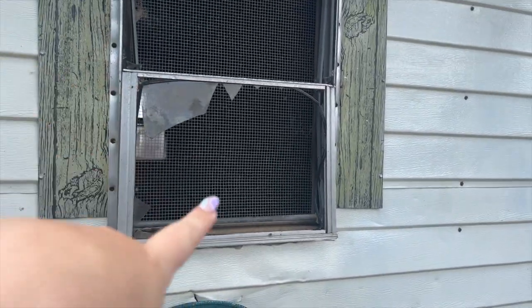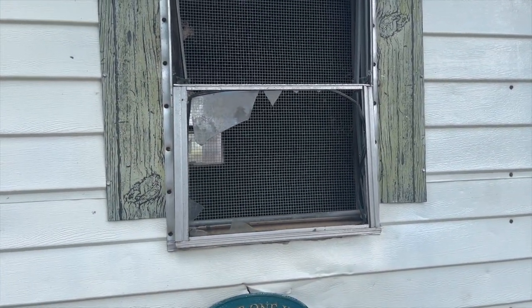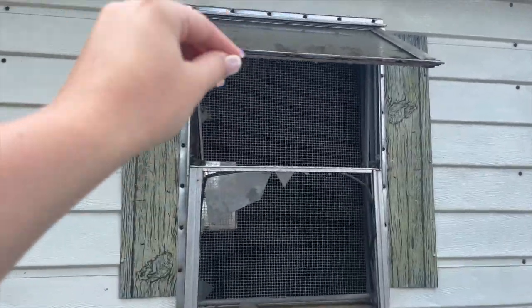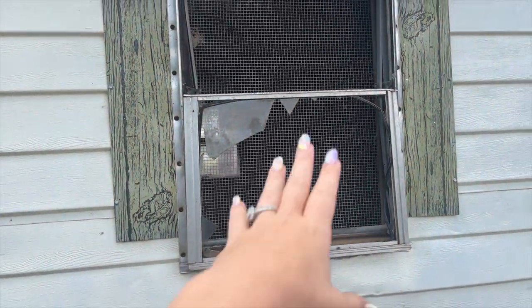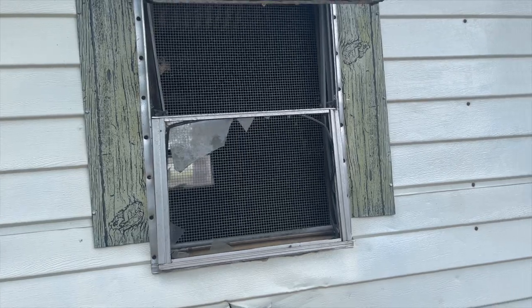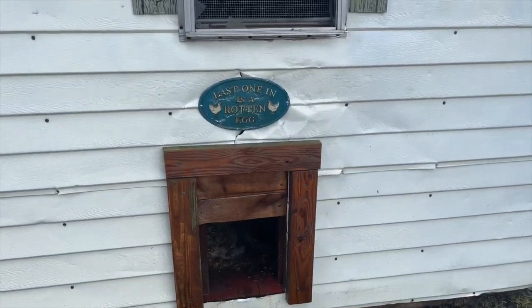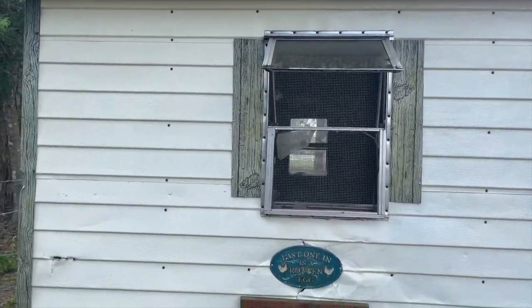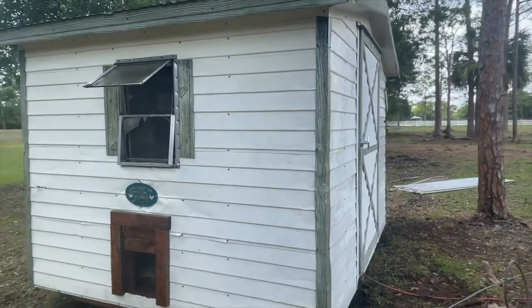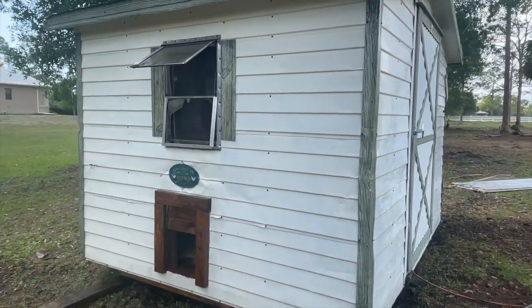I'm gonna look at some new windows for this because Moose broke this window, and I do like the option of having them closed. I was thinking maybe I can just take the actual window panes off and leave it like that, but sometimes when we have hurricanes and things like that I like the option to close them. So I'm gonna try to find that first before we paint. But the coop is officially pressure washed and it looks really good - it really just needed a good pressure washing.